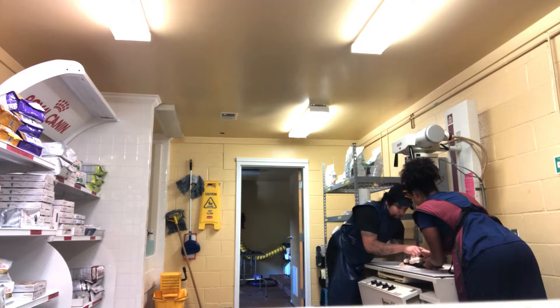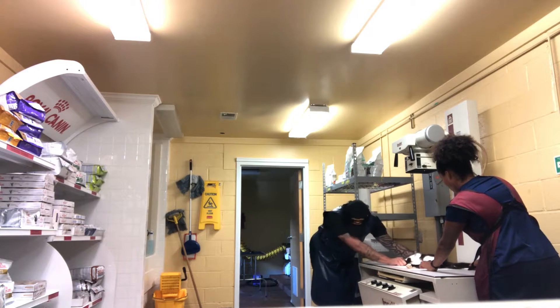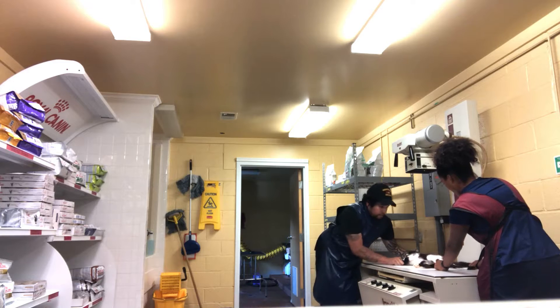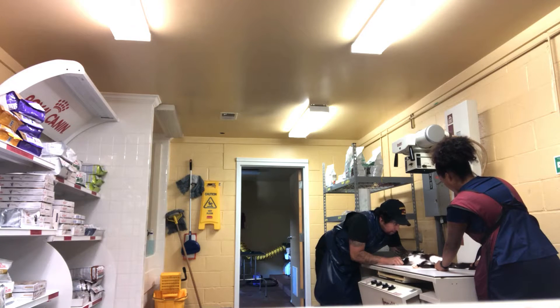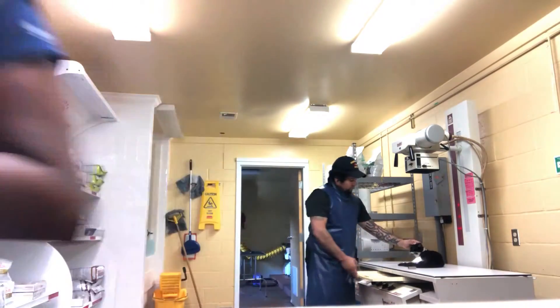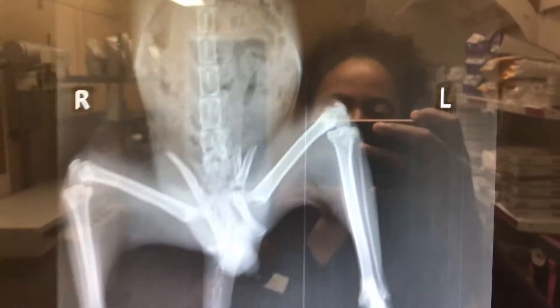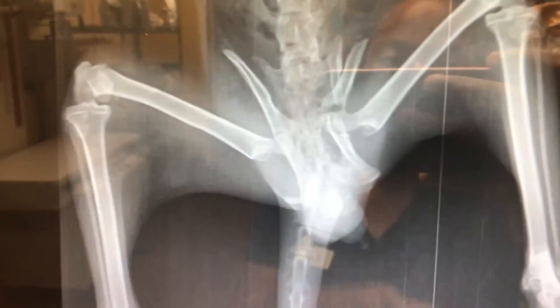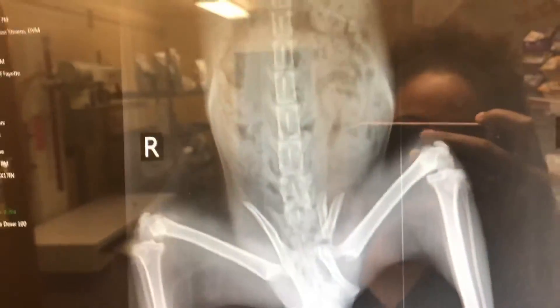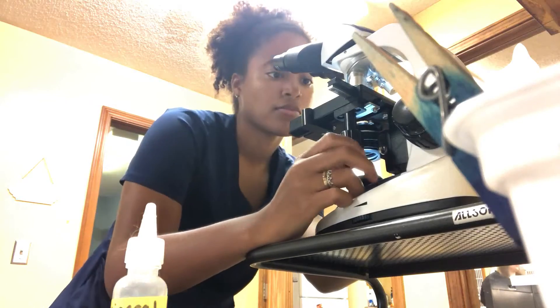Here we're taking x-rays, me and one of the other technicians. As a tech you get to do x-rays, and as a doctor you analyze them. We're positioning him gently, trying not to stress him out too badly. After that I take it to go look at it. As you can see here, that hip is broken — it should be straight, just like your pelvis — and one of his legs is basically dangling.